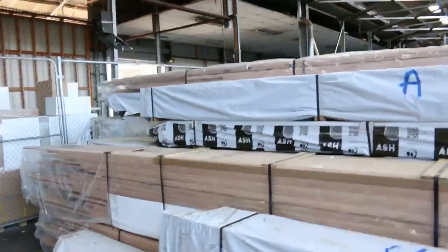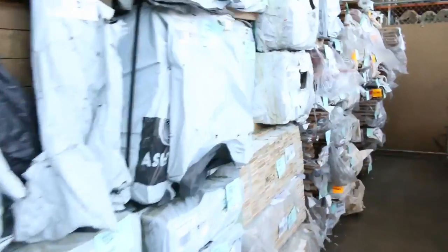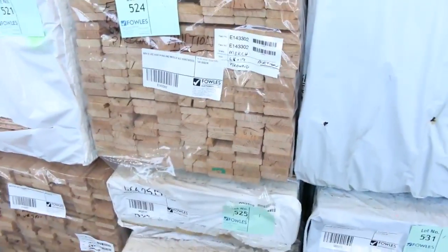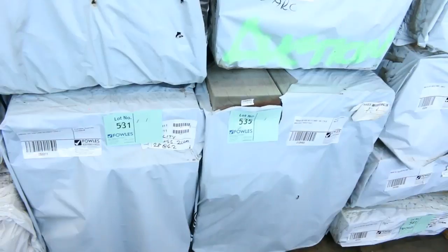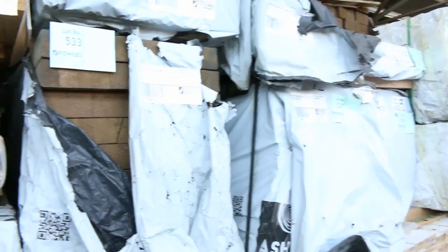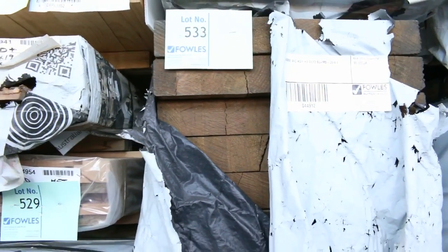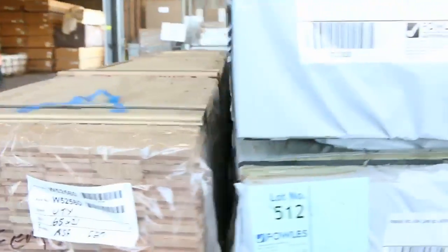Over here we've got a number of different sizes of Vic ash. I can see some 290 by 70. There's some sports floor over here, a bit of pencil round material, quite a lot of large sections — some 90 by 45, some 240 and 290 by 45. A great range of sizes. Look at this massive stuff here — 240 by 65. A bit of bottom rail there as well, and three or four packs of moulding. A great array of Vic ash on this side too.